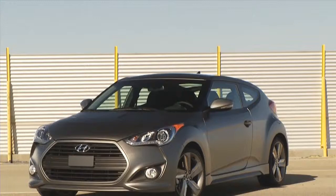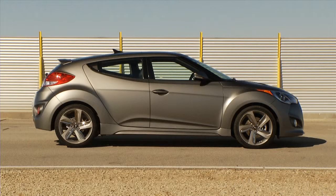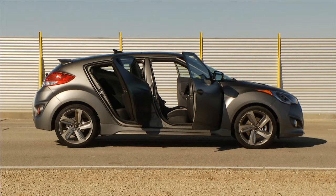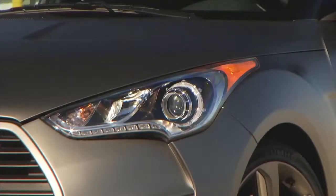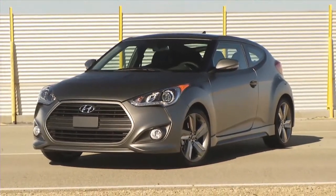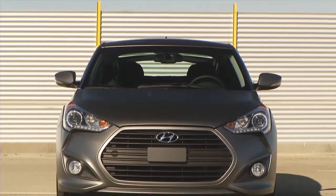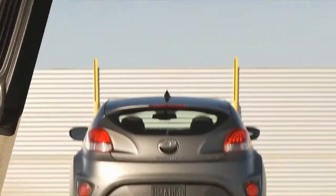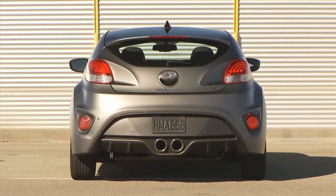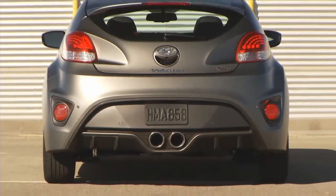And when it comes to looks, Veloster Turbo's aggressive styling guarantees turning heads won't be a problem. The Veloster Turbo takes the iconic third-door design of the Veloster and adds bold, distinctive styling to the mix. Framing the front end is a massive, more aggressive hexagonal front grille with projector headlights wrapped with LED accents. Behind it, you'll find a matching body-color rear spoiler, a unique rear diffuser, and centered dual exhaust outlets that are larger and circular.